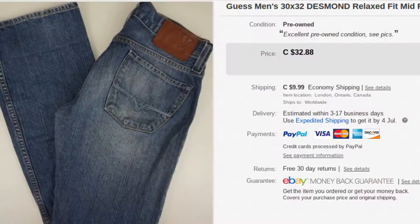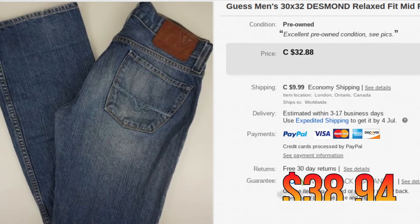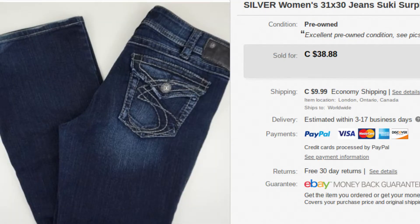Next up we have some Guess Men's Desmond Jeans. These sold for $38.94. Guess moves really well, along with Mavi and Silver — those are other good brands that move really well for us, men's or women's, they all go pretty good. Next, we have some Women's Silver Jeans, Suki Surplus, and these sold for $39.99.